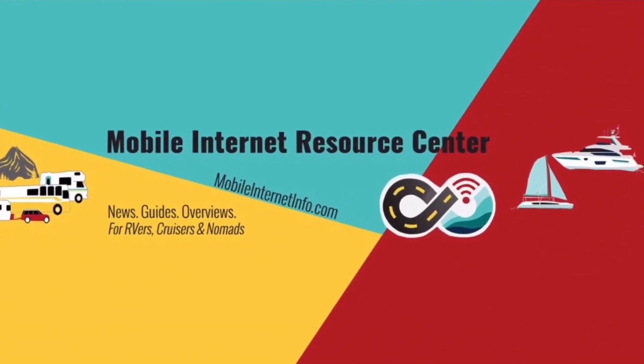One resource I recommend is the Mobile Internet Resource Center — both a YouTube channel and a website — they keep an updated list of data plans offered by the carriers along with descriptions and prices. In a nutshell, step two requires research. One quick note: postpaid plans from carriers are generally more forgiving when swapping a SIM from a phone to a hotspot while keeping LTE speeds, but there's still a risk the carrier can detect hotspot usage and stop your data altogether.